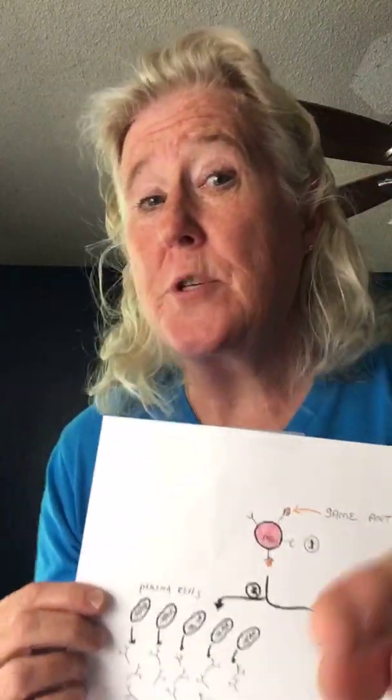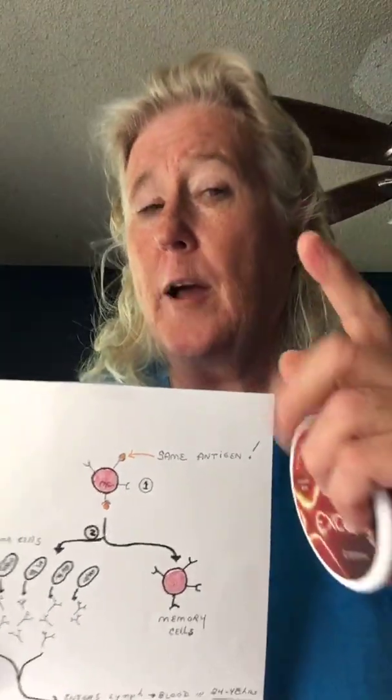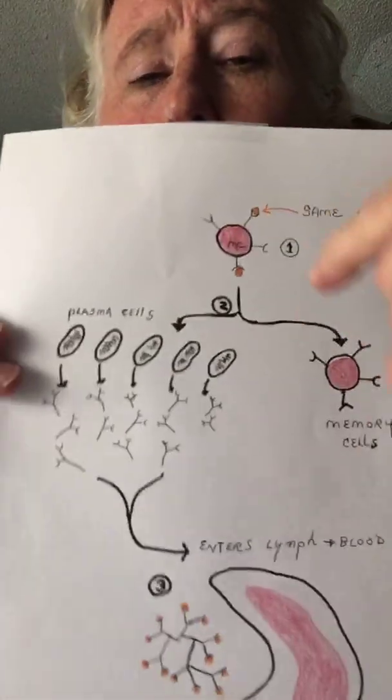The second time your immune system sees that same antigen, boom — it jumps all over, it's so quick. Those plasma cells, the second time they see it, live longer — like five to seven days — and they make 4,000 to 6,000 antibodies per second. And if it sees the same antigen a third time, those plasma cells will live 7 to 10 days and make 10,000 to 12,000 antibodies per second. So every time your immune system sees that same antigen, its response is so quick you don't even get sick.